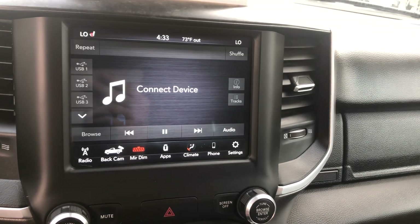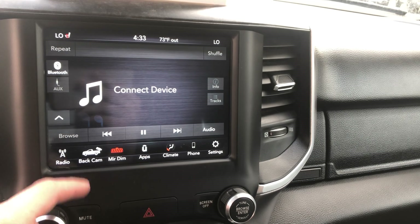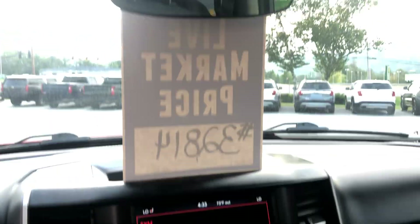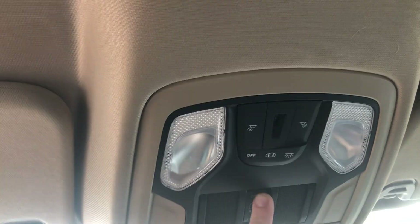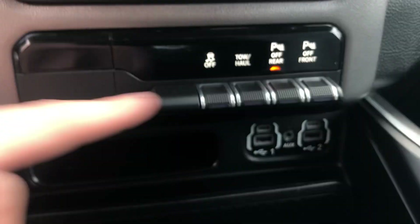From the touchscreen you can access all sorts of information — connect your devices, check your radio, climate controls, connect your phone. Everything is right there. There's also a rear sliding window that opens nice and quick, and it's a rear defogging window too.